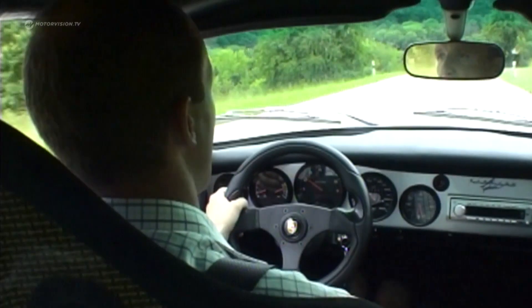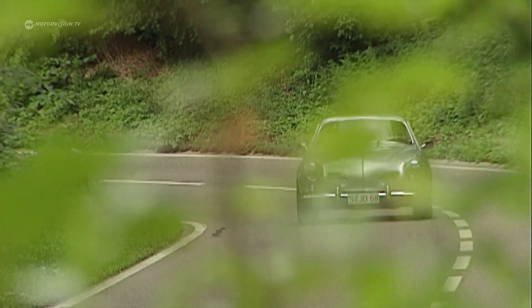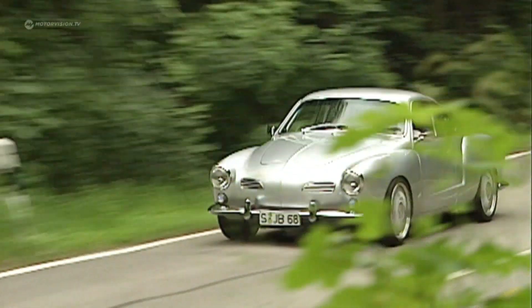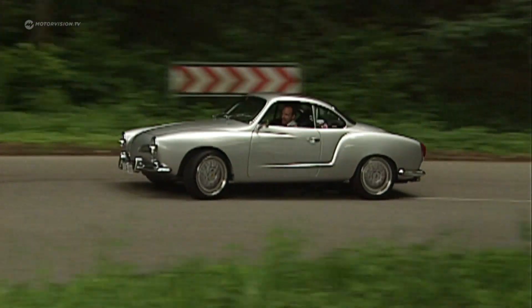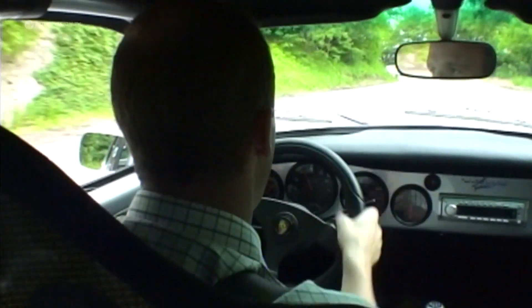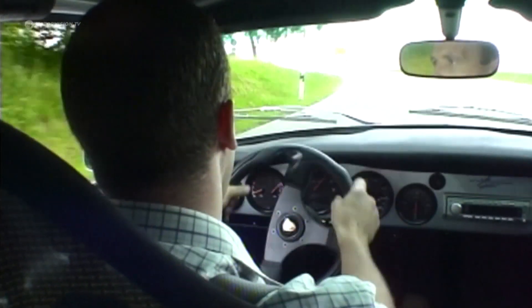The Karmann Ghia was originally a good little coupé with a maximum of 50 horsepower, which is hard to find in its original condition in the overtaking lane. The sleek Volkswagen was the favorite of women in the 60s. Under Bader's guidance, the Karmann Ghia project develops into a projectile — a 40-year-old VW with the performance of a current Porsche.